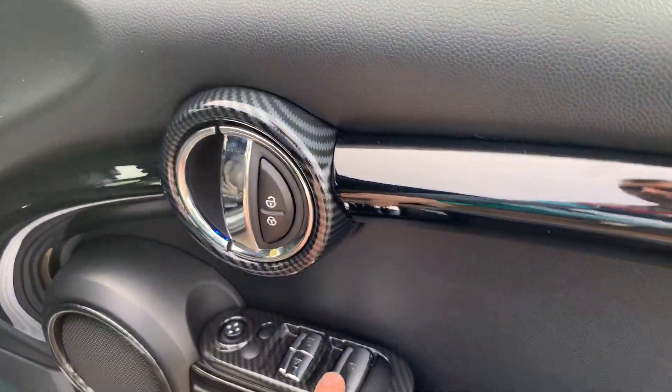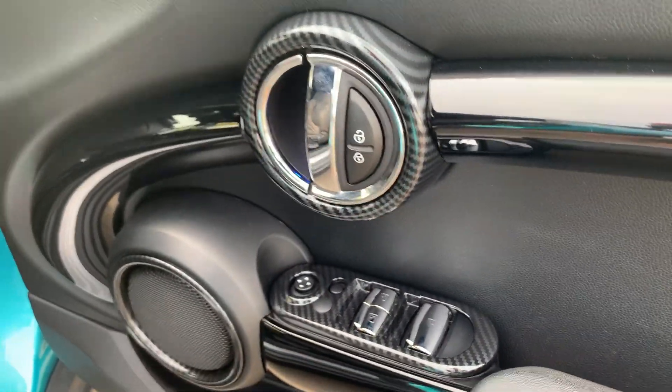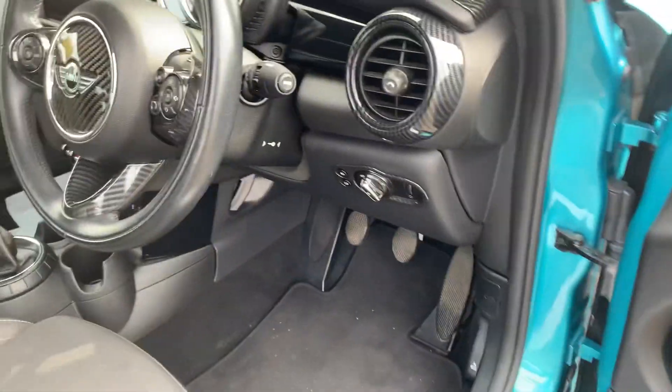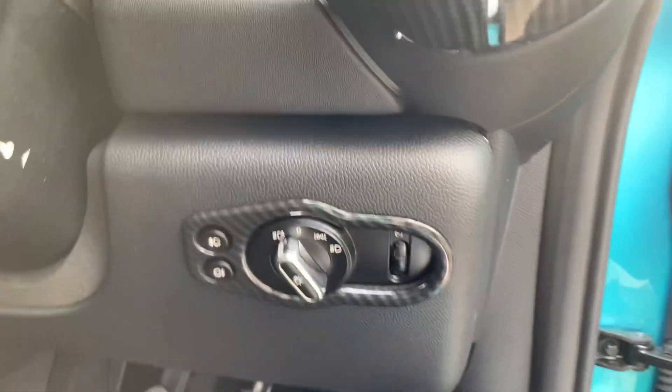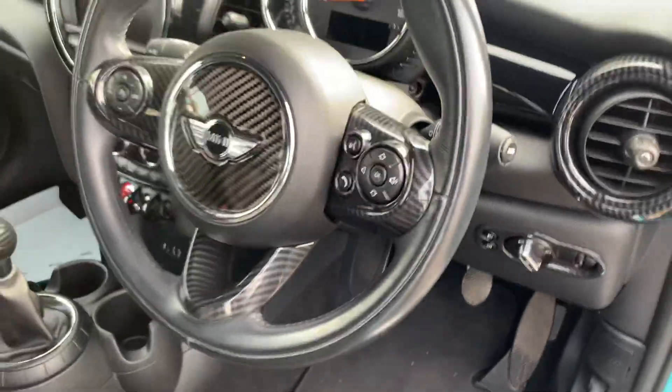Electric windows with the electric roof on the button, and electric mirrors. This one's also got automatic lights and wipers, front and rear fog lights, cruise control, and lovely carbon fibre inserts on the steering wheel.